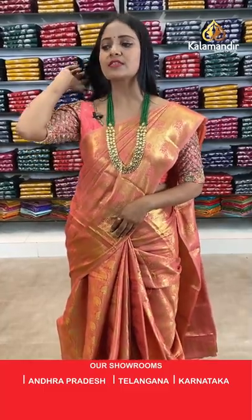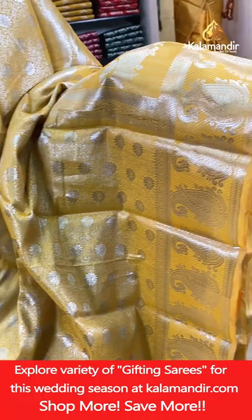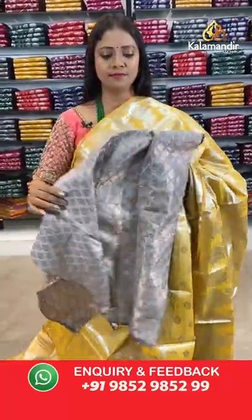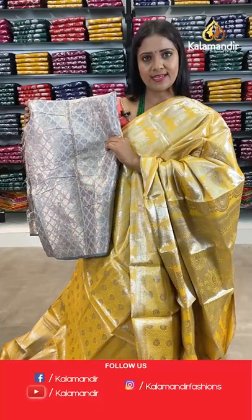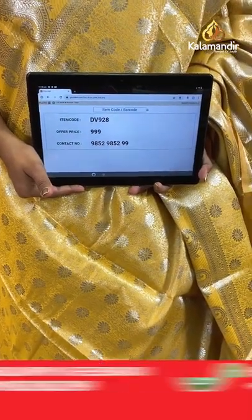In the same pattern, another colour — mustard yellow colour Benaresi saree with all-over body floral brocade design in silver zari weaving. Border with mangoes and cross lines. Pallu of same colour with huge floral motifs. This saree has a special separate blouse piece — a grey colour Benaresi fabric blouse with all-over floral brocade in gold zari. Saree code DV928, price 999 rupees only.